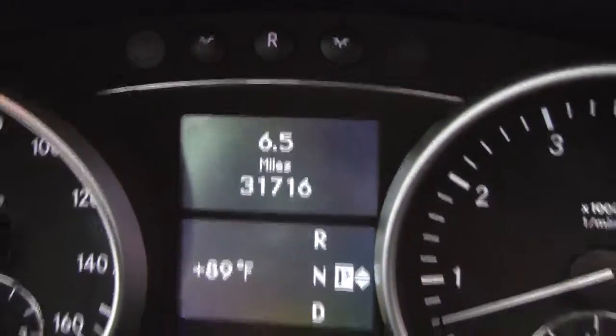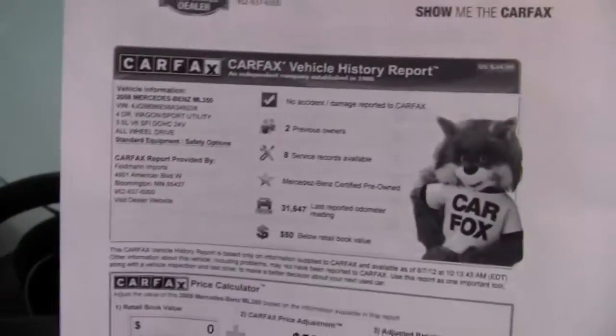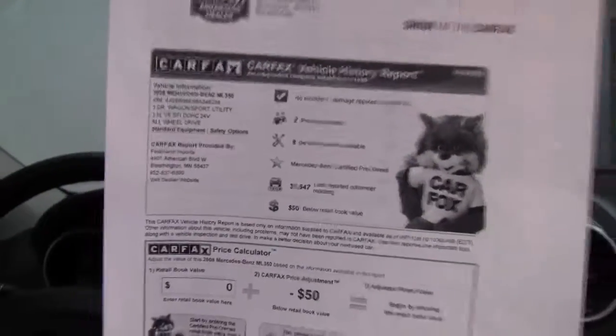As you can see, the vehicle has 31,716 miles on it. We also have both sets of keys available for you. Here's the CarFax: no accidents or damage. Two previous owners and service records, indeed, available.